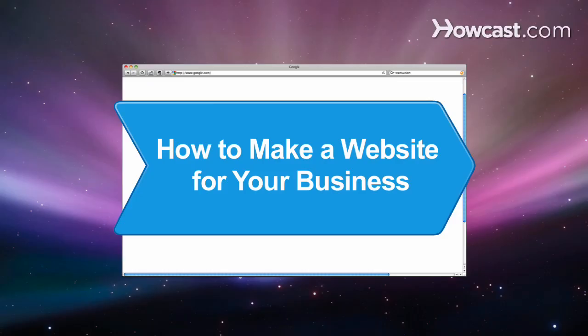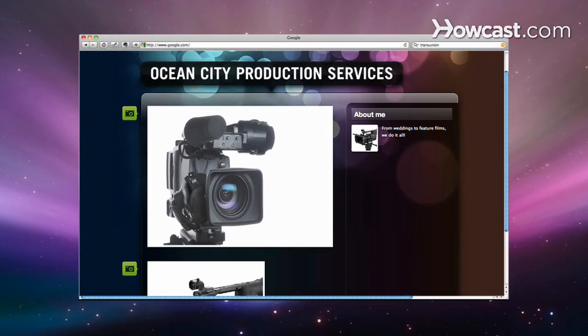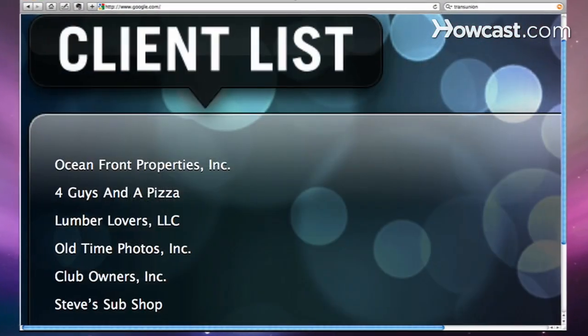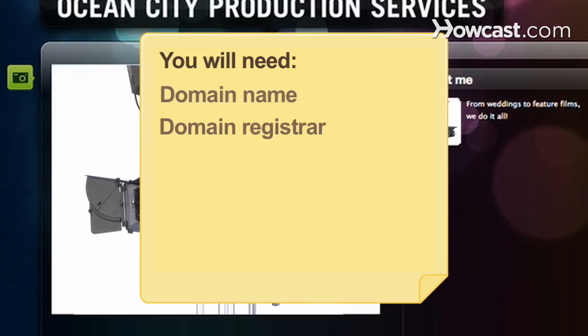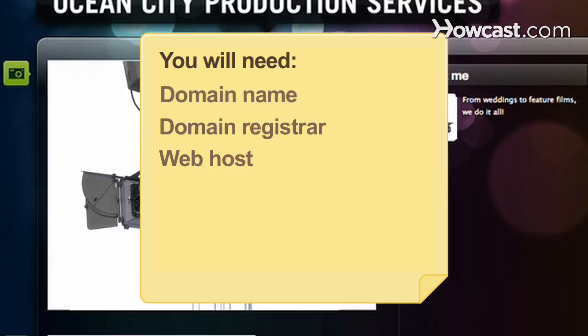How to Make a Website for Your Business. If you want to build your brand's public presence, consider making a website for your business. You will need: a domain name, a domain registrar, a web host, and content.